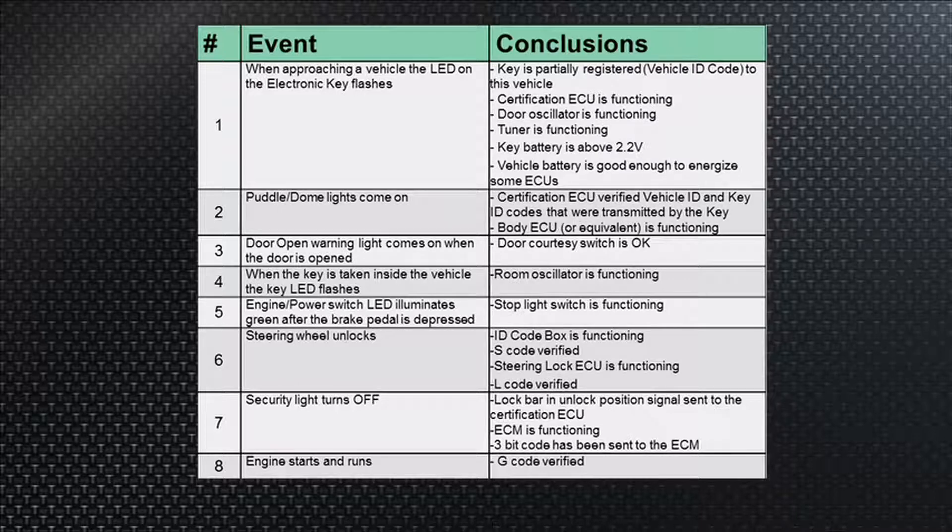We'll start the engine. If it's a hybrid, we'll also send that same G code — the go code — to the hybrid ECU to get the high voltage battery relay contactors to close and get those orange cables connected to the front of the car. And of course, if the engine starts and runs, you know that the G code has been verified. A lot is going on here, and these events tell you what's working at each step. Make sure you make a note of this chart.